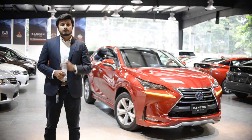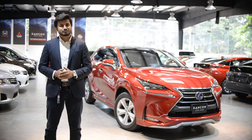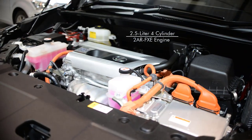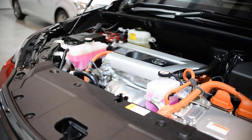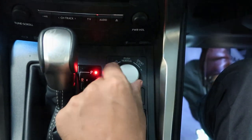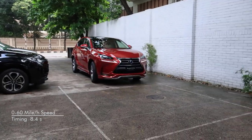This futuristic and stylish SUV, the NX300H, is perfect for you. It features a 2.5L 4-cylinder 2AR-FXE engine with electric motors in a hybrid combine setup. It comes with Eco, Normal, and Sport driving modes. The 0-60 mph acceleration takes 8.4 seconds.